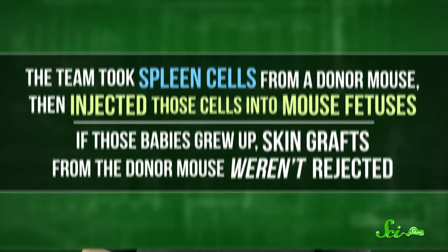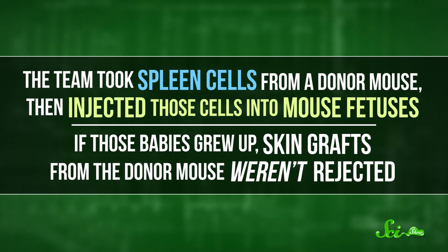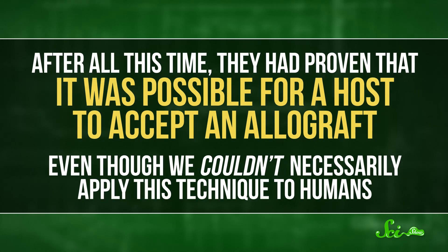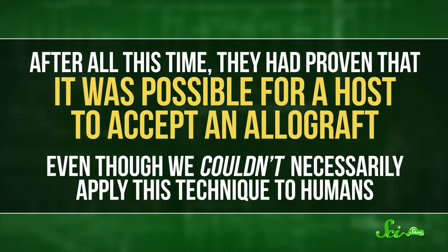These researchers then attempted to cause the same phenomenon in mice. The team took spleen cells from a donor mouse and injected those cells into mouse fetuses. If those babies grew up, skin grafts from the donor mouse weren't rejected. After all this time, they had proven that it was possible for a host to accept an allograft, even though this technique couldn't necessarily be applied to humans.